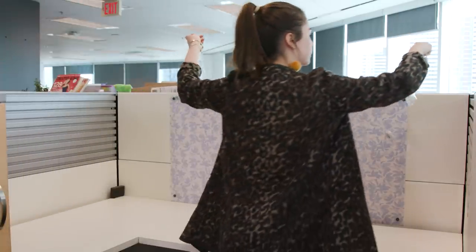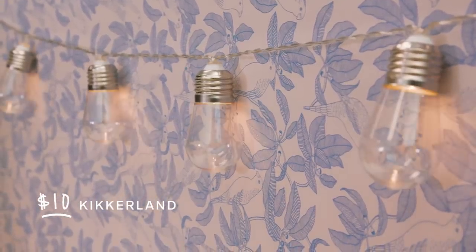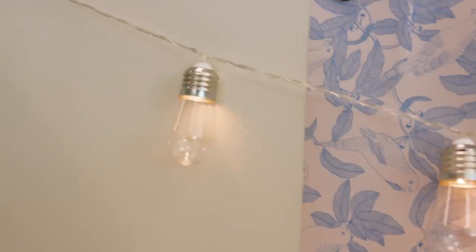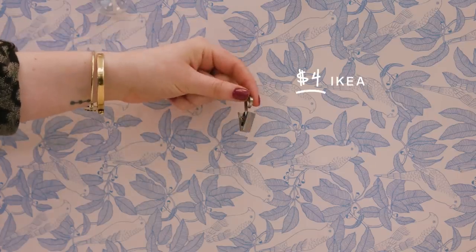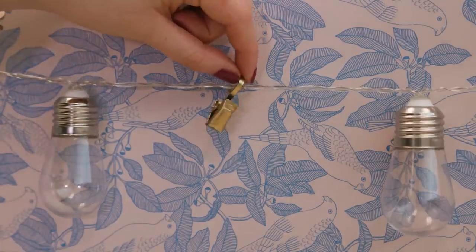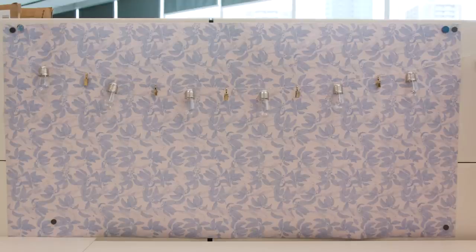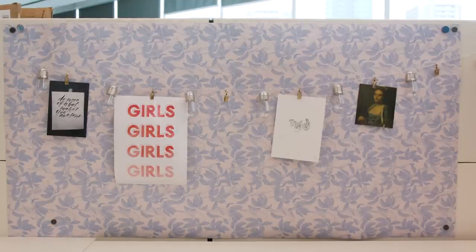The most important addition you can make to your cubicle is light. I found these adorable Edison bulb string lights, and I love that they're battery-powered because you don't get that awkward wire hanging down the side. These curtain hooks are from Ikea and come in a pack of 24. I gave them a quick update with gold spray paint, and they instantly make this string of lights a place to hang notes, photos, and inspirational messages to get you through the day.